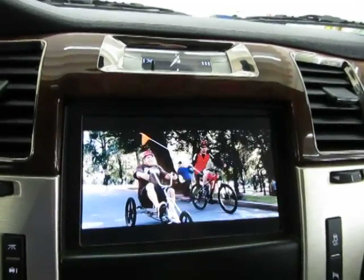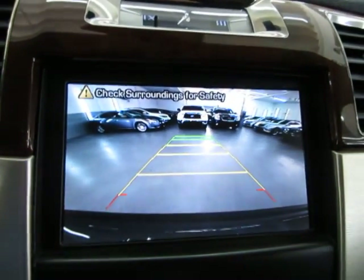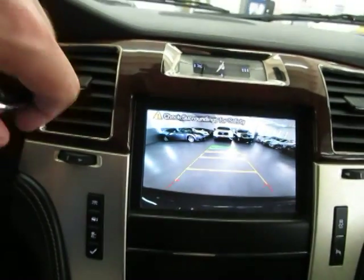The headrests are playing something else. If I put the car in reverse, you're going to get your full color backup camera, which also has parking guidelines. Let's put it back in park.